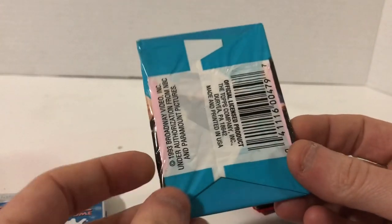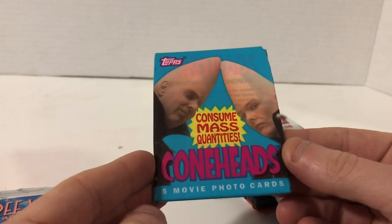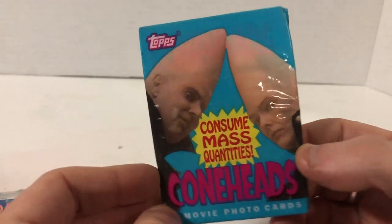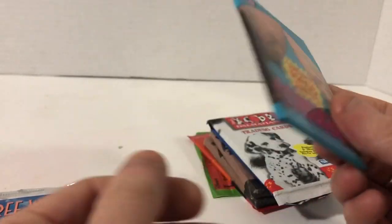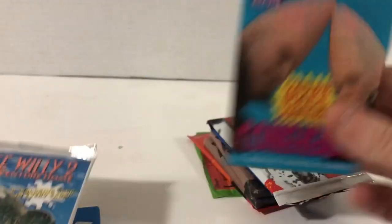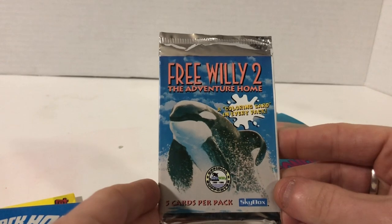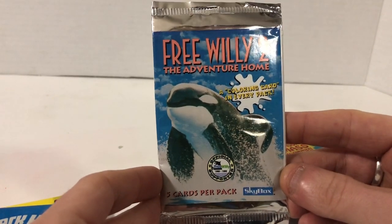This is a really interesting pack — I can tell it's very thin, there's not much in it. It's the old wrapping type and it's from the movie Coneheads, which I don't recall ever seeing. 'Consume mass quantities' — Coneheads. Five movie photo cards, by Topps, a pretty popular company still making cards today. This one's kind of interesting — Free Willy 2: The Adventure Home. A coloring card in every pack.